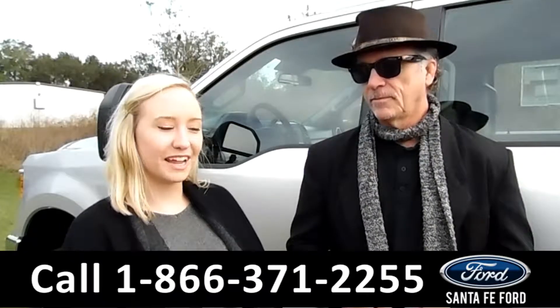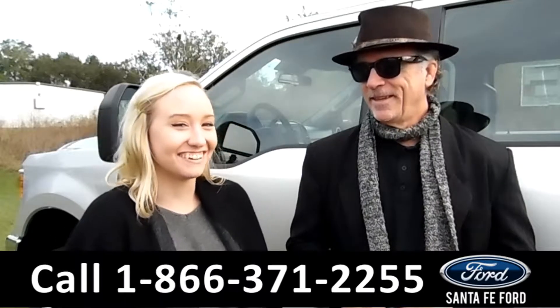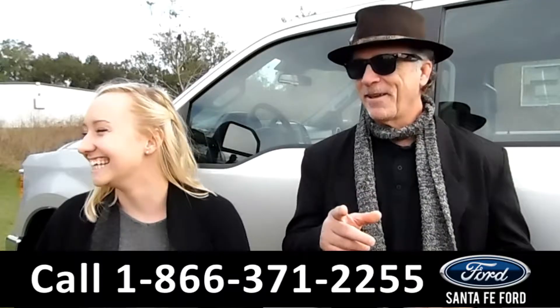Here we have a 2017 Ford F-250 Super Duty Super Crew, four-wheel drive. Stay tuned, we're about to take a closer look.